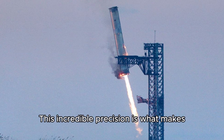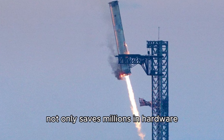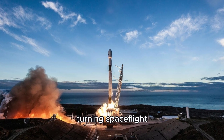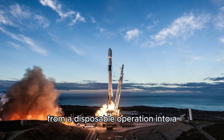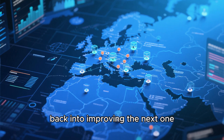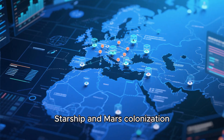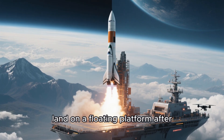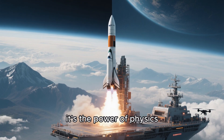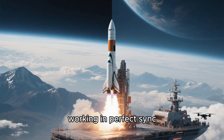This incredible precision is what makes SpaceX unique. Each successful landing not only saves millions in hardware, but also brings us closer to true rocket reusability, turning spaceflight from a disposable operation into a sustainable system. The data from every single landing feeds back into improving the next one, paving the way for future missions like Starship and Mars colonization. If you've ever been amazed watching a rocket land on a floating platform after roaring into space, that's not movie magic — it's the power of physics, software, and sheer innovation working in perfect sync.